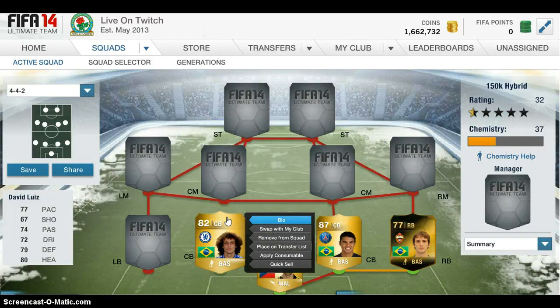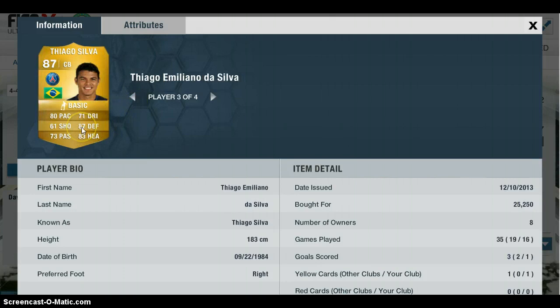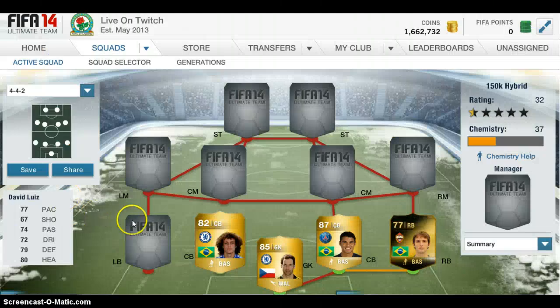Take a look at David Luiz — his stats are very well-rounded. For a centre-back, most of his stats are in the 70s apart from his shooting, and he has 80 heading, which is very good. He hasn't scored with him yet, which is a shame, but he doesn't need to when he's defending so well. And Tiago Silva has scored one goal. As long as he's doing the tackling and defending, that's good — he's got 80 pace and 87 defending. I don't know how he's only worth 25 grand; he should be at least 70 grand with those stats. But the market's just messed up at the minute.